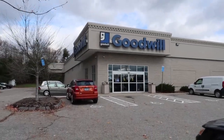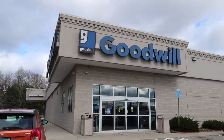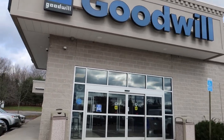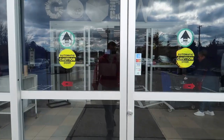Here we go into Goodwill, it's around 10:30-10:45 in the morning. I want to try and come here around the same time every day just to get consistent results. We won't know if that makes a difference until day five, six, or seven, but let's see.